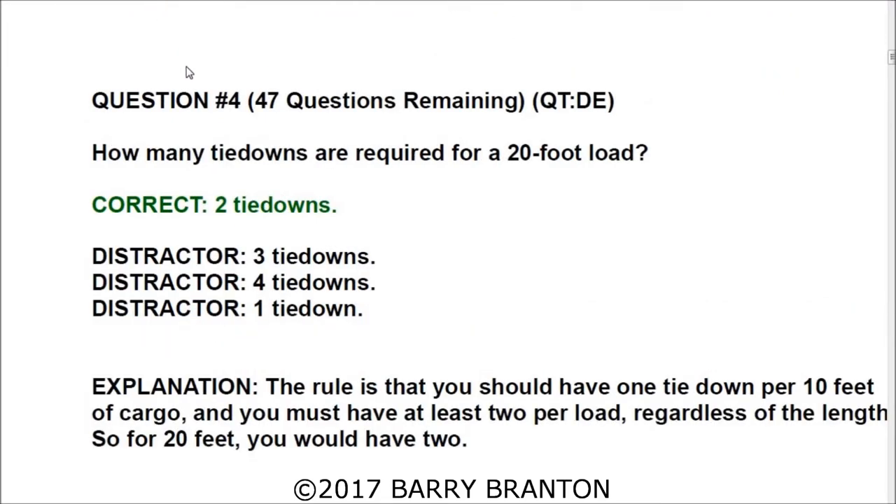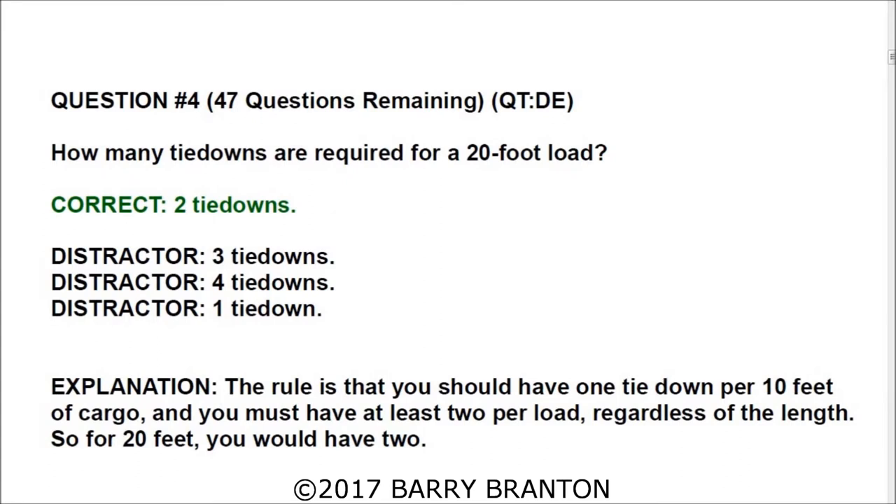Question number four: How many tie-downs are required for a 20-foot load? The correct answer is two tie-downs. The rule is that you should have one tie-down per 10 feet of cargo, and you must have at least two per load regardless of the length. So for a 20-foot load, you would need two.